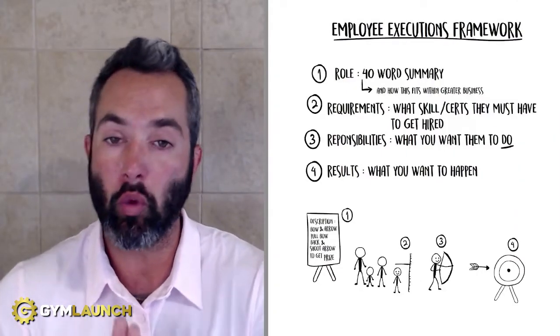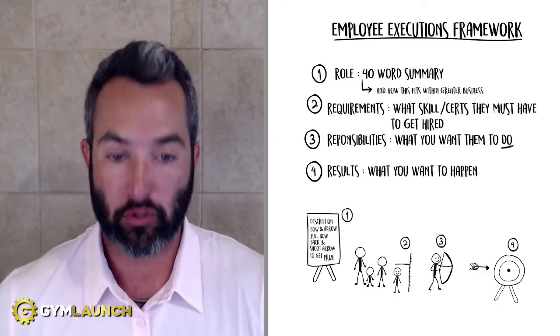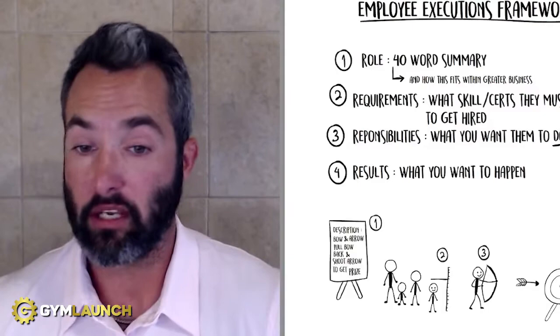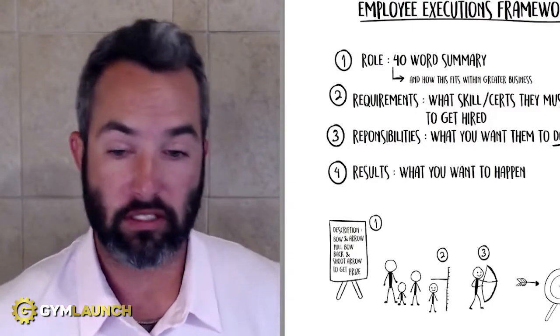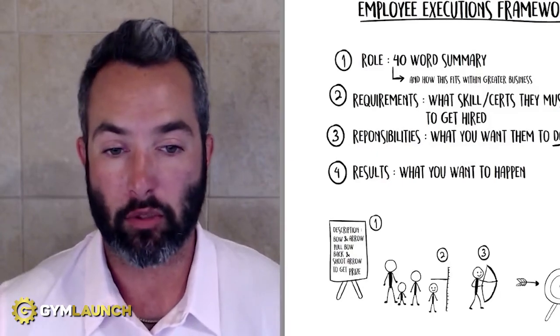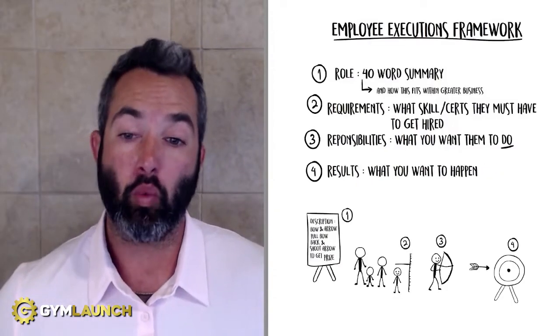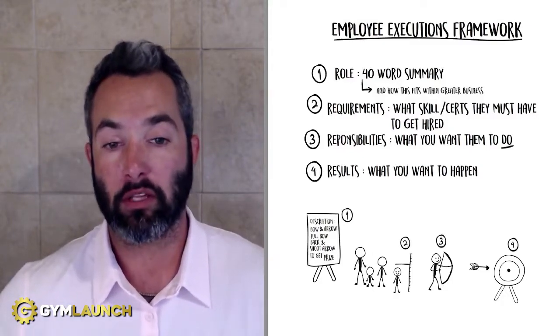Last but definitely not least is going to be results. What do you want to happen in this role? What are the results that this employee is expected to produce? Is it to close 25% of sales? Is it to respond to customer service tickets within five minutes with 100% positive feedback from customers? Is it a sub 5% churn every single month? You want to put this here and make sure that they fully understand.